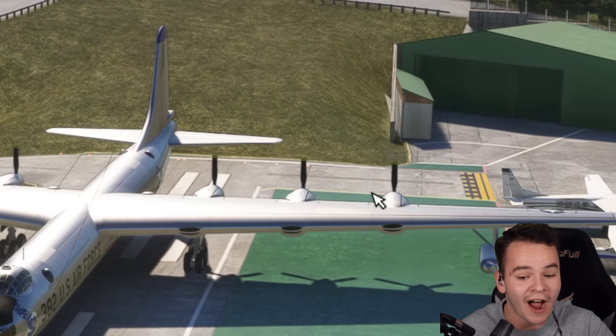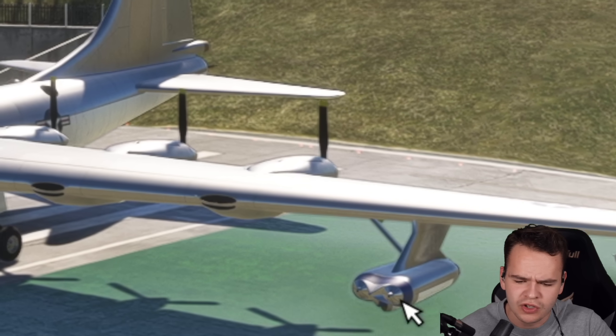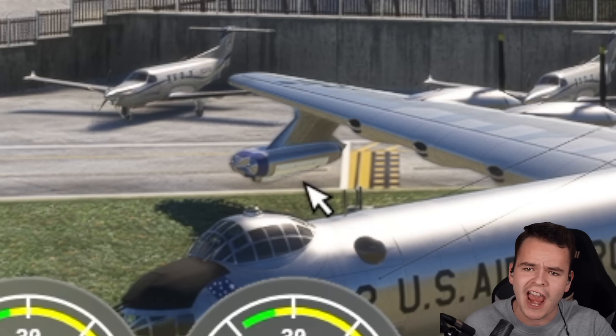Obviously, one, two, three, four, five, six engines here, which are piston propellers, but also one, two, three, four jet engines.